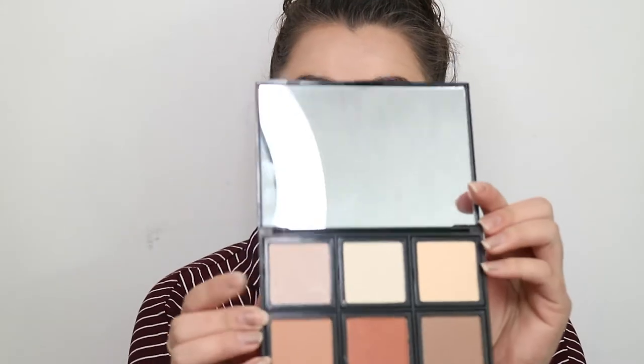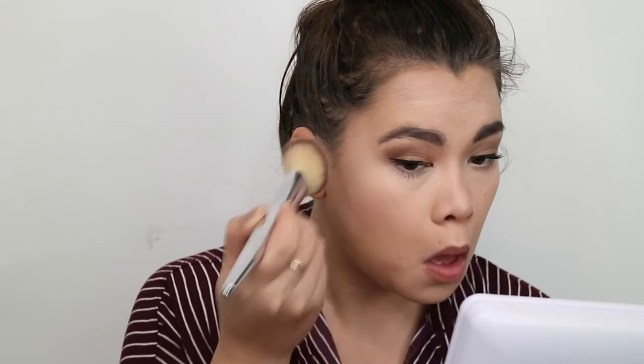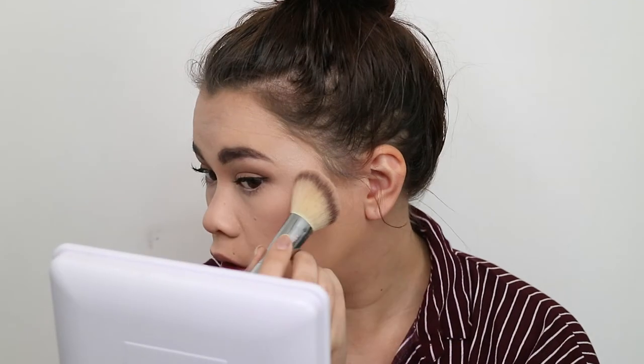I'm going to use the lightest shade from the contour palette to highlight my face — taking the lightest one and highlighting.